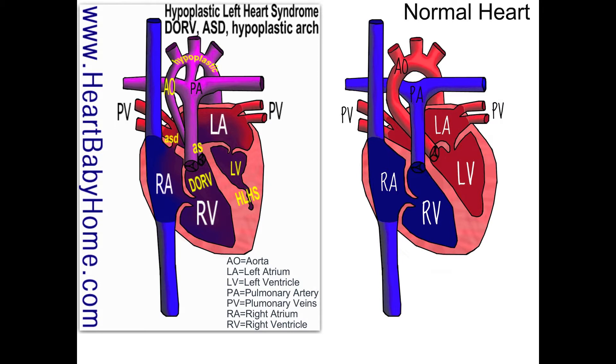Since there's no blood going out to the body from the left side of the heart, it's important for there to be a place for the oxygen-rich blood coming back from the lungs to find its way down into the right ventricle, so that blood can go out through the PDA and make it to the body. Otherwise, your body wouldn't get any oxygen at all.